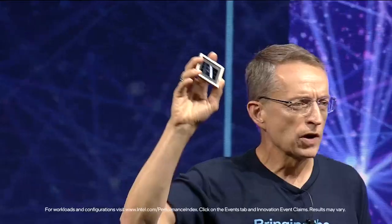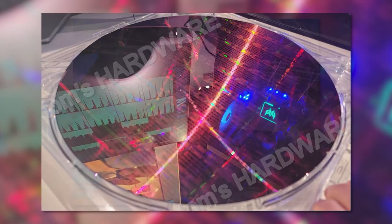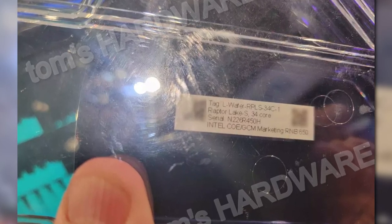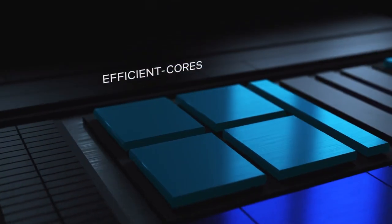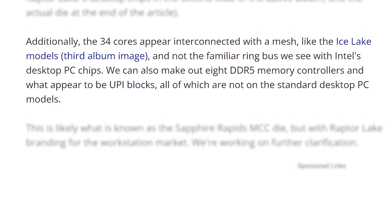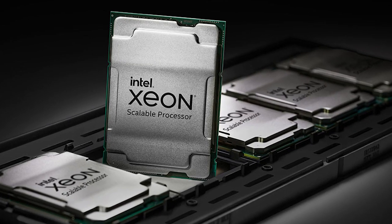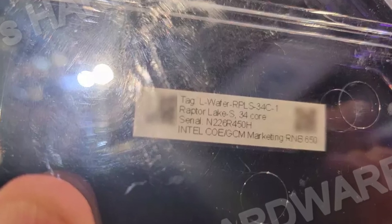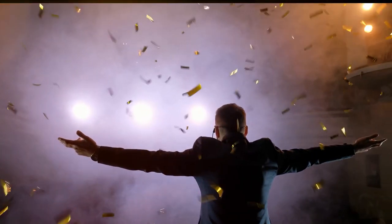While Intel revealed a lot of new hardware, they accidentally showed something they didn't mean to. Tom's Hardware found a full wafer of Raptor Lake dies being displayed, and what's wild is the wafer contains 34-core Raptor Lake processors — not just regular 34-core parts, but 34 performance cores with no efficiency core clusters. Even more confusing, it uses a mesh interconnect instead of the ring bus found in current 13th gen parts. Tom's Hardware initially speculated it could be Ice Lake, but event staff confirmed it was Raptor Lake. Being too large for a standard LGA 1700 socket, these are likely upcoming workstation CPUs set to compete with AMD's Threadripper lineup.